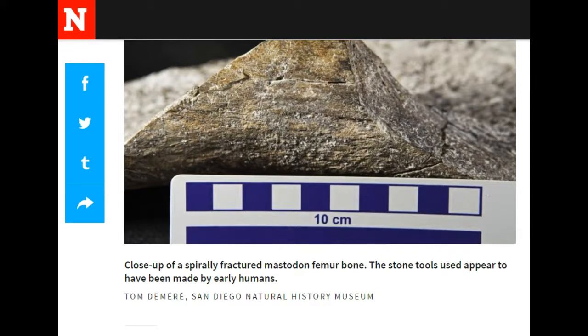Here's a close-up of a spirally fractured mastodon femur bone. The stone tools used appear to have been made by early humans.